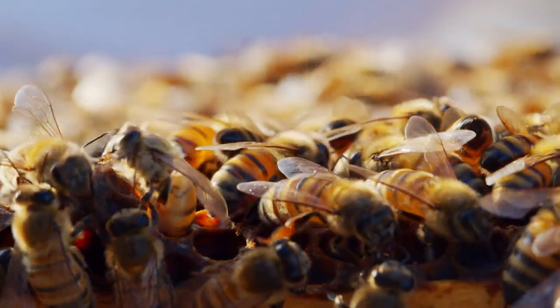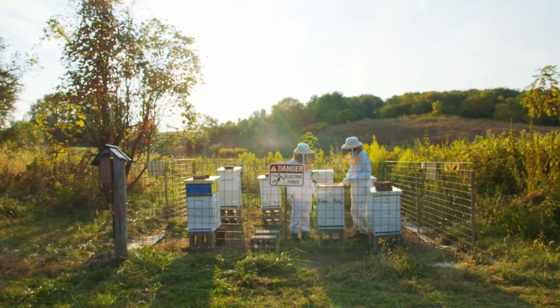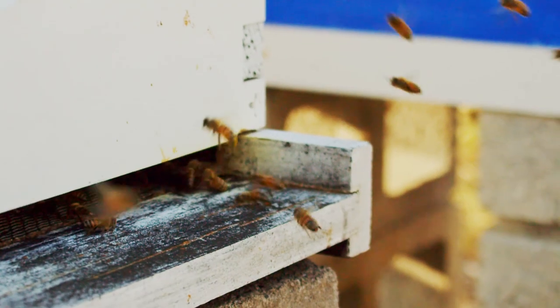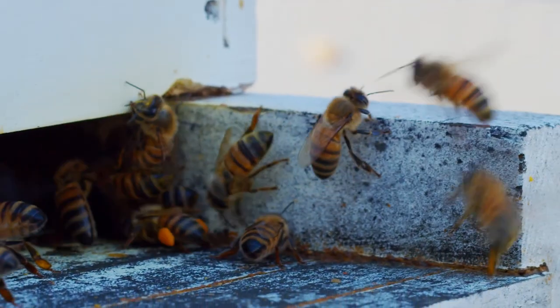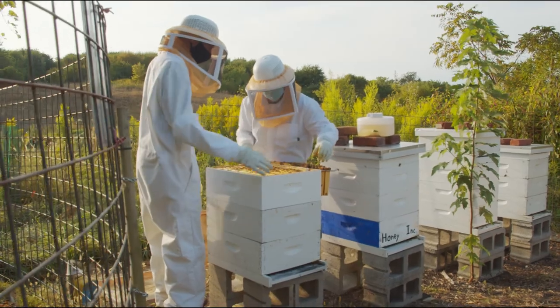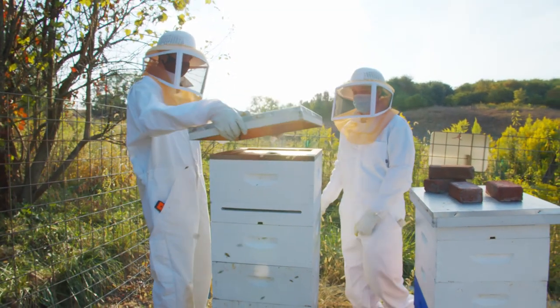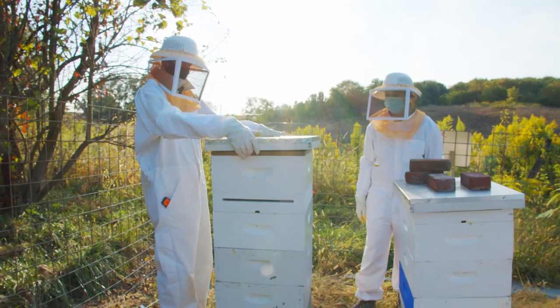We also wanted to give students some skills — some hands-on experience. How do you actually keep bees? It's one thing to know how bees operate and what the queen does, but it's another thing to have that hands-on experience to figure out what you actually need to do to keep a hive alive and extract some honey if that's what you're interested in.